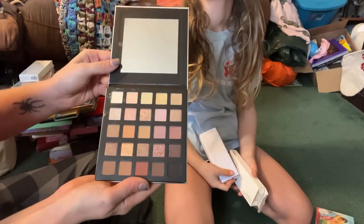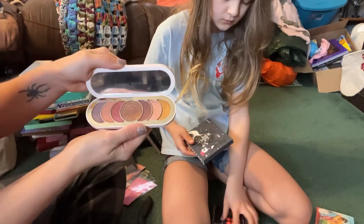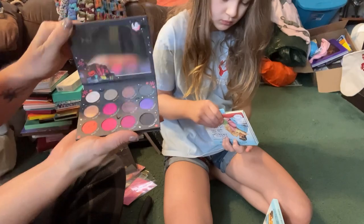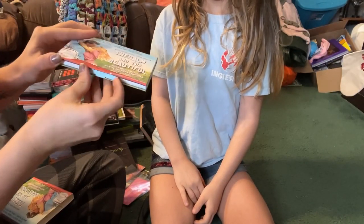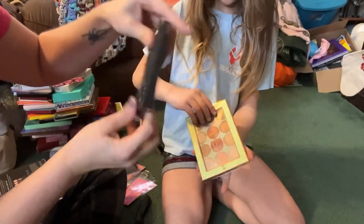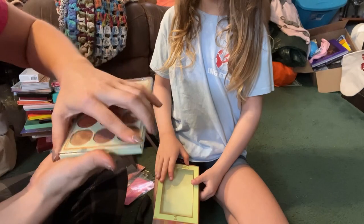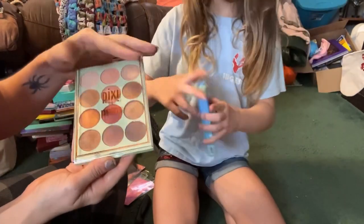Then from Lorac we have the Meraki palette — I definitely want to keep this one. From Rare Beauty we have the True to Myself palette — I'm going to keep this one. Then we have the Colourpop Nightmare Before Christmas palette — I'm really excited to do a review on this one too so I'm going to keep this one. Next we have from The Balm the Balm and the Beautiful eyeshadow palette — I'm going to go ahead and declutter this one. From Morphe we have the 9S So Chill palette — I'm going to go ahead and declutter this one. Next up from Pixi we have the Mixed Metals palette — I love this color story but everything in here is metallic, so I'm just going to go ahead and declutter this one.